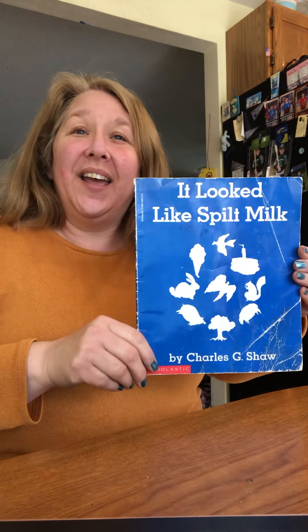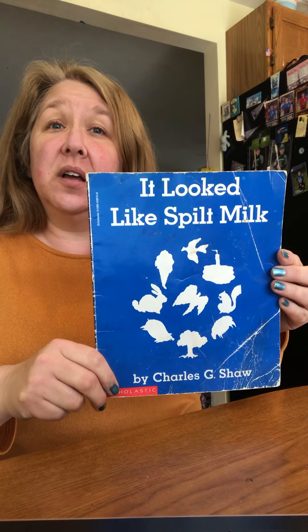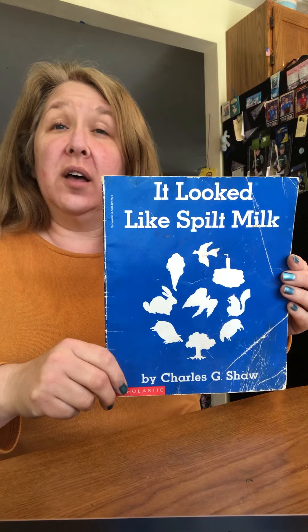Good morning. I have a book to read today. It's called It Looked Like Spilled Milk by Charles Shaw. Have you ever spilled milk? I have. I'm really excited to read this to you — it's one of my favorite books. Are you ready?